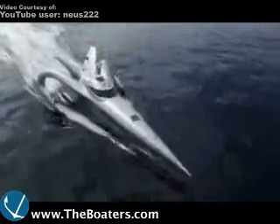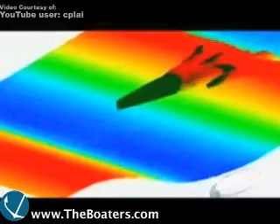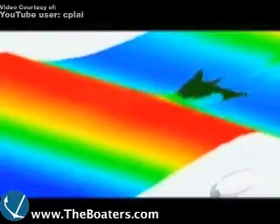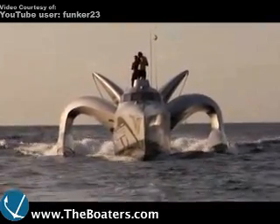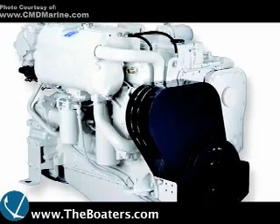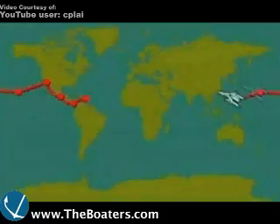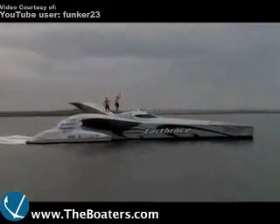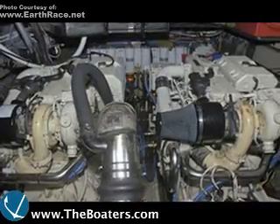The Earth Race trimaran is a magnificent display of modern design. Its long, narrow hull and twin sponsons actually pierce through waves rather than ride on top of them. Those twin vertical horns are actually snorkels that gulp fresh air for the twin Cummins MerCruiser QSC 540s. Those engines took Pete and his crew around the world in just 60 days, setting a new speed record for circumnavigation in a powerboat — done with engines running on biodiesel.